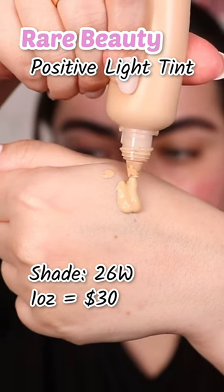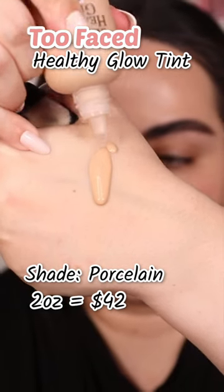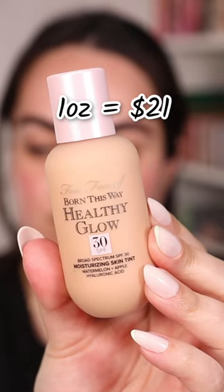The Rare Beauty Positive Light has an SPF of 20 and you can get one ounce for $30, versus Too Faced Healthy Glow which has an SPF of 30 and you can get two ounces for $42. Price-wise, Too Faced is leading.